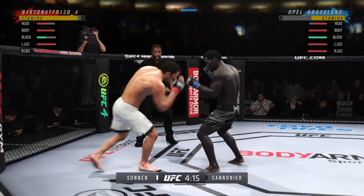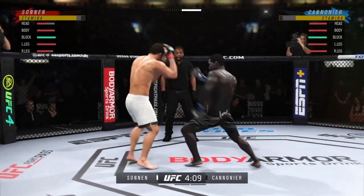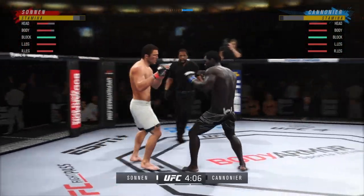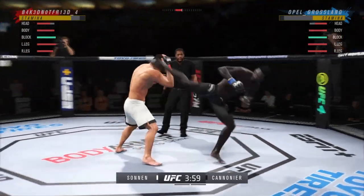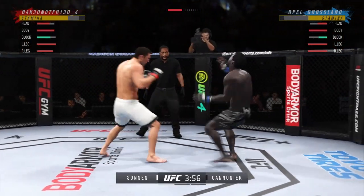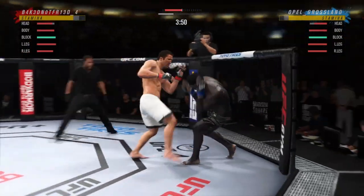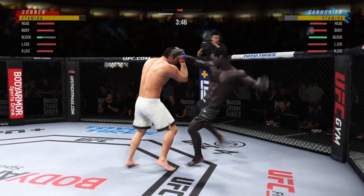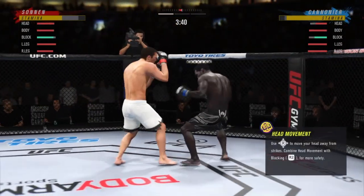Perhaps a sign of things to come as he lands a kick there. Nice kick landed by this gentleman. Look at him whip his hip into that kick. Big kick lands flush. Shale Sunnit gets touched by that kick to the body. That's a nice strike.